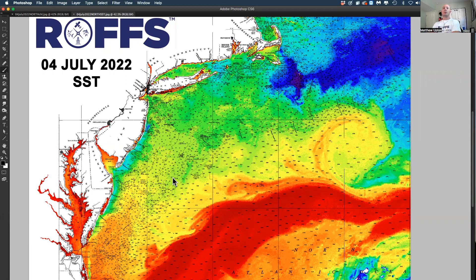The red, yellow, and oranges are your warmer water, and then your greener and blue colors are your cooler water.